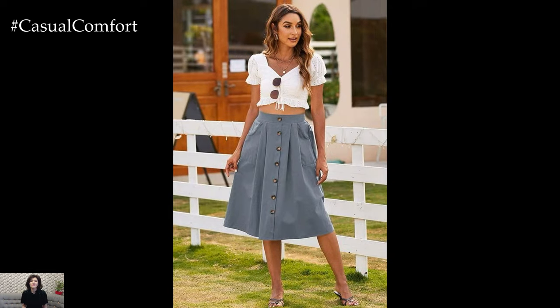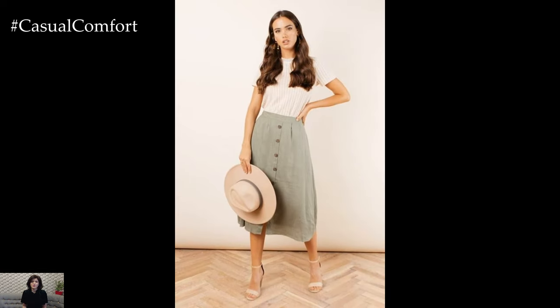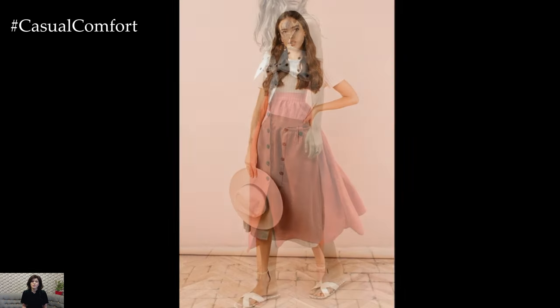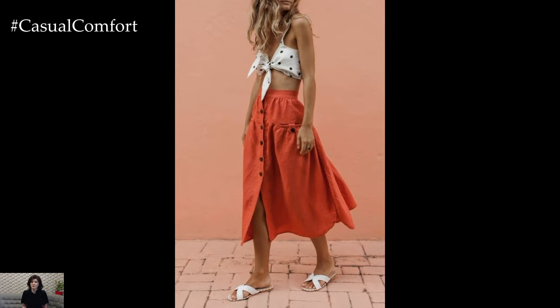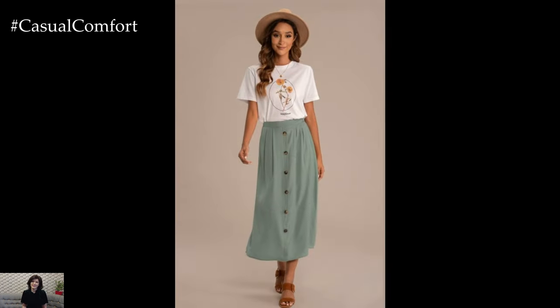These skirts effortlessly combine style and comfort, making them a staple in every woman's wardrobe. Let's talk about the style quotient of these skirts. The presence of buttons adds a touch of elegance and sophistication to any outfit. Whether they're lined up down the front or scattered in a playful pattern, buttons instantly elevate the look of a skirt, turning a simple piece of clothing into a fashion statement.